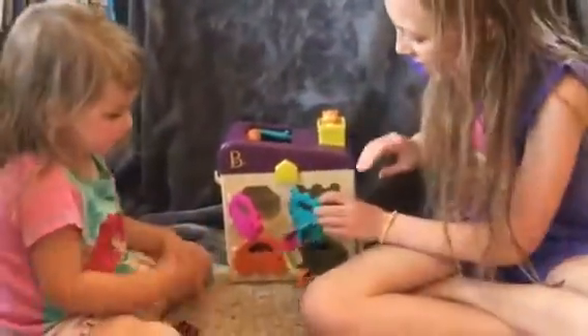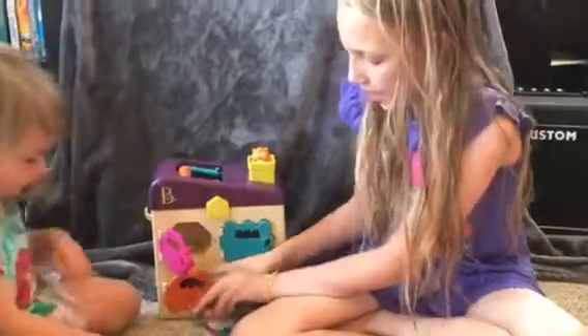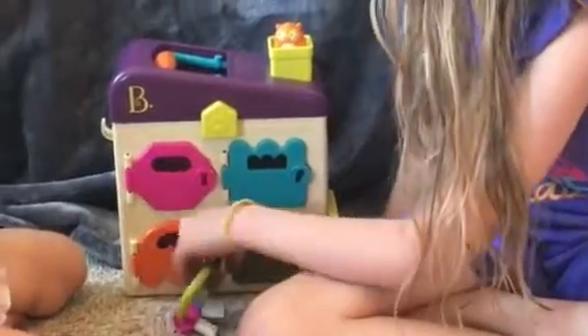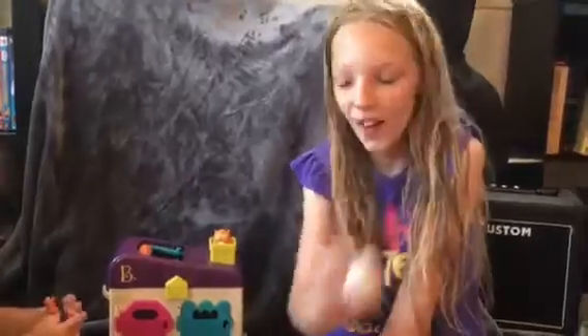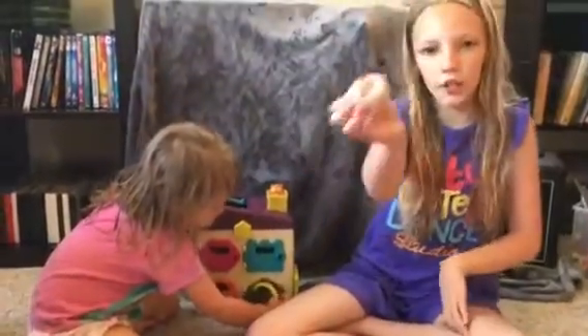The next thing we're going to open is the orange one right here. The keys are stuck but we'll get it open. Julia loves these — it's a Little People chicken, which is kind of funny. If you have any Little People figures with holes in them, you can sit them right in there.